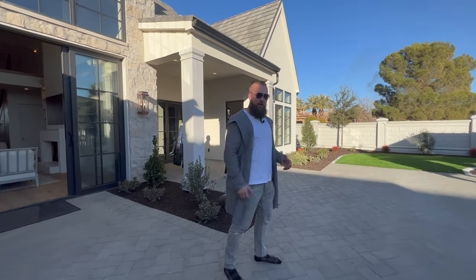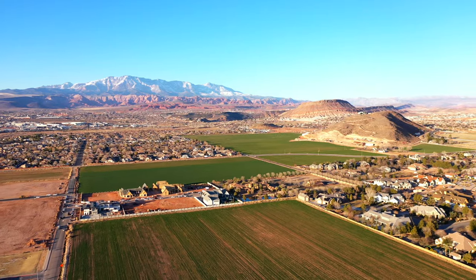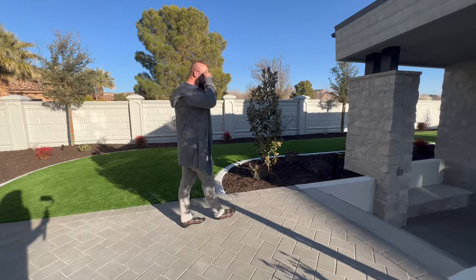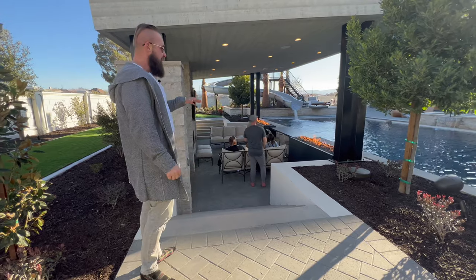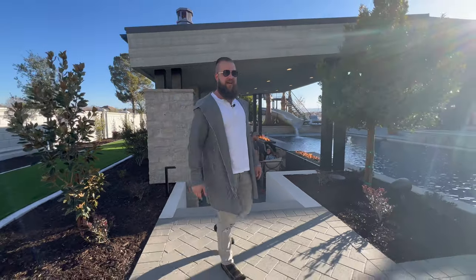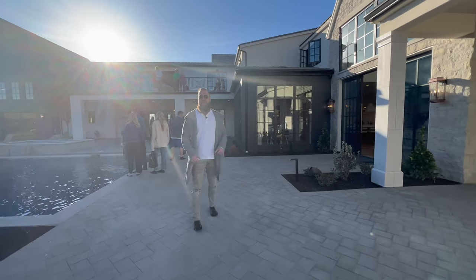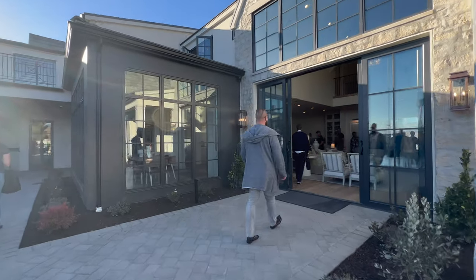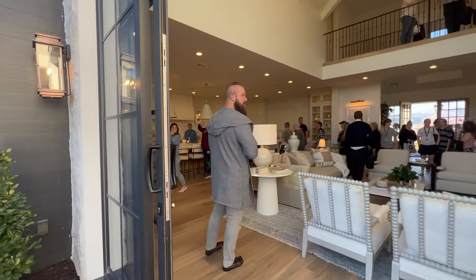It's incredible to think that a home this size is tucked away in this neighborhood. Well, there are a lot of big homes in this neighborhood. This dugout just drops in, so you sit kind of below the water. That's awesome. So far in this backyard, I would say 10 out of 10. This takes us back into the great room.